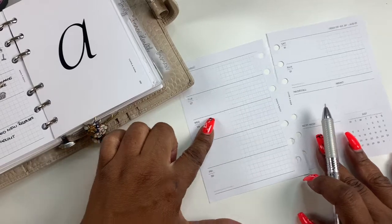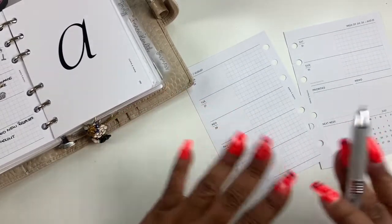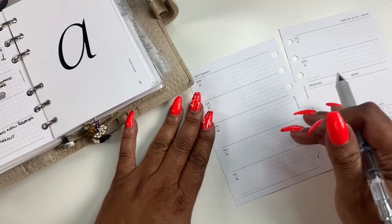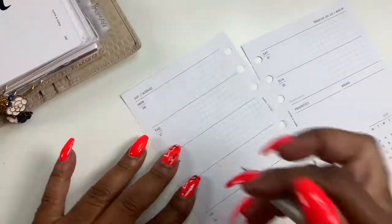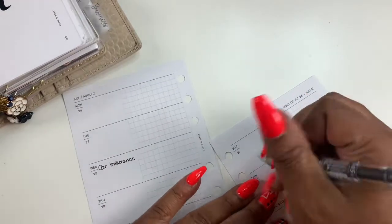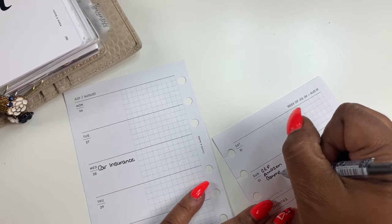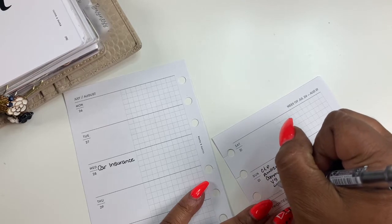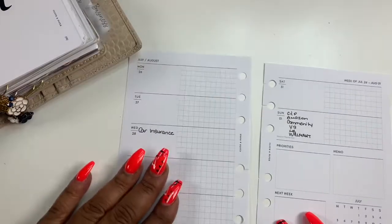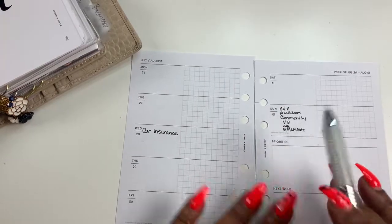The first thing I'm going to do is write down my car insurance because I know the date. So what I'm going to do now is just put down my bills that I know of and fill those out first. I went ahead and wrote in my bills — as you can see, every bill is due on the first.